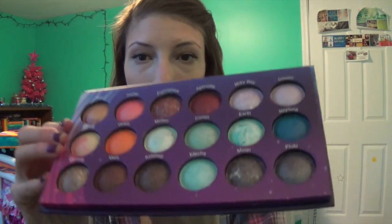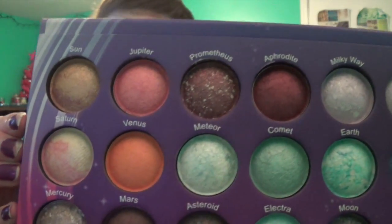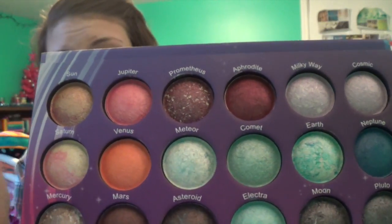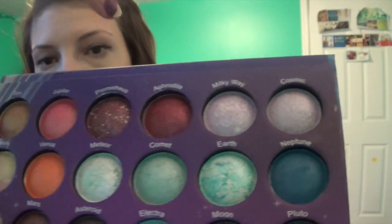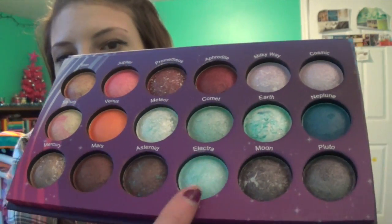Last from BH Cosmetics is the Galaxy Chic baked eyeshadow palette. I've already been experimenting with it and it is so pretty. All the shades are named after planets and galaxy-themed things. My favorites are Aphrodite and Mars, and I also really like the blue shimmery shades.